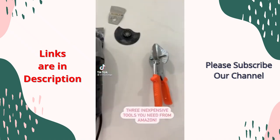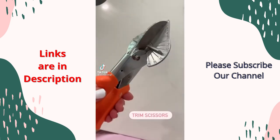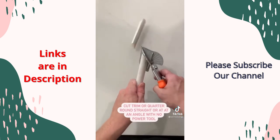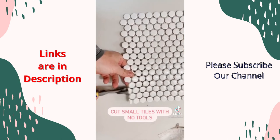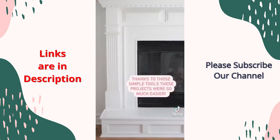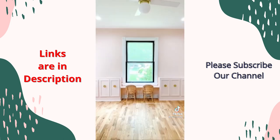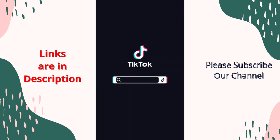Today I have three inexpensive tools from Amazon that are great for a beginning DIYer. First up are these trim scissors — they allow you to cut trim at any angle without using a saw or a power tool. Next up are tile nippers — cutting small tiles can be as easy as this. Last is a multi-tool. We've used this on so many projects over the past year, including a fireplace done completely using small tools like this. Grab some of these tools on Amazon and start DIYing your home on a budget.